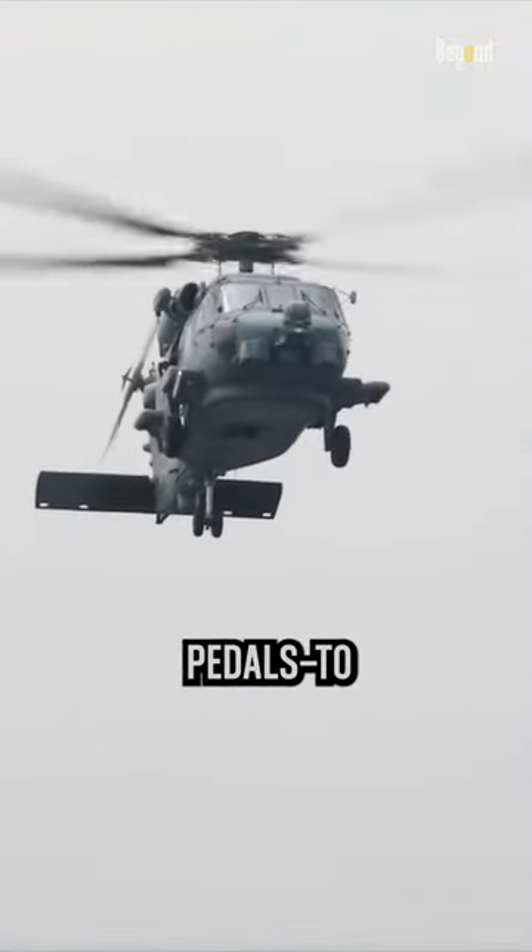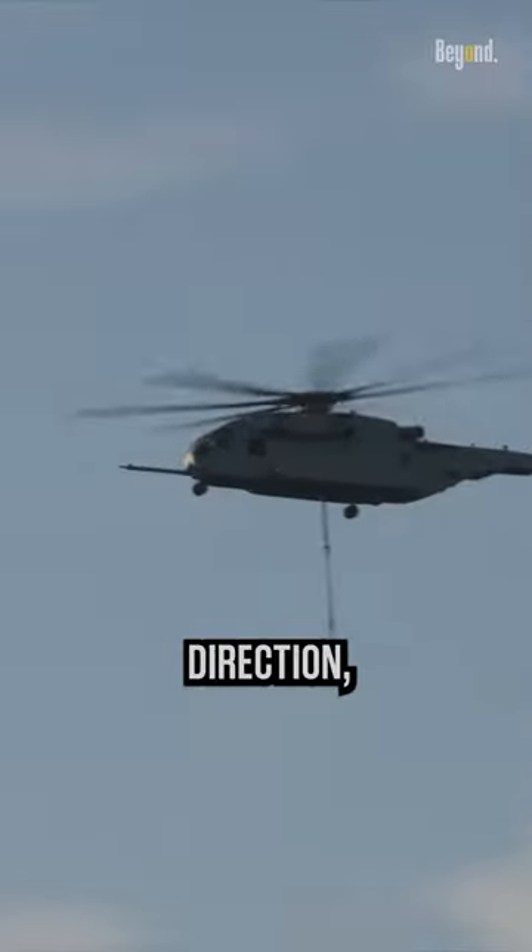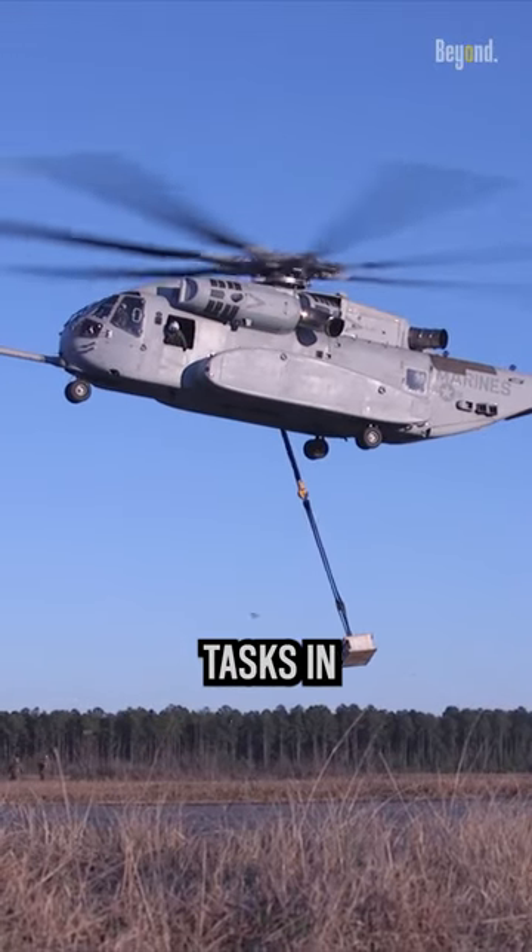Collective, cyclic, and anti-torque pedals control altitude, direction, and rotation. It's like juggling multiple tasks in real time.